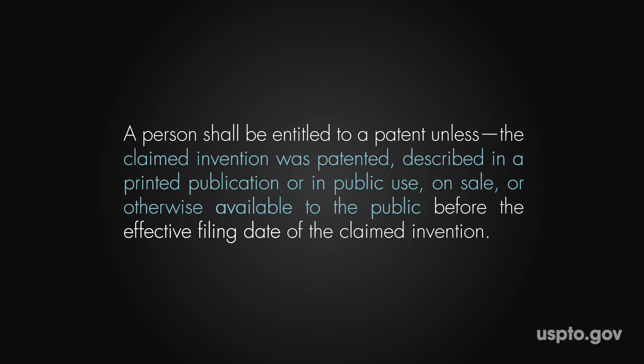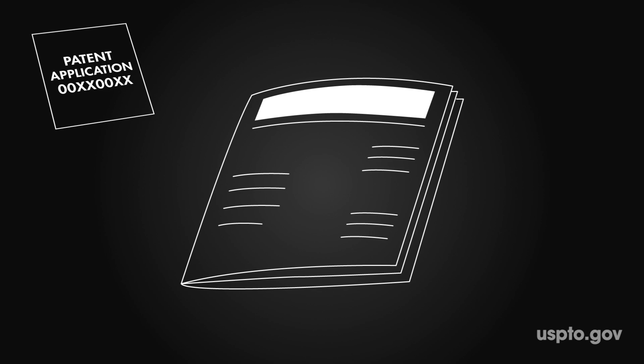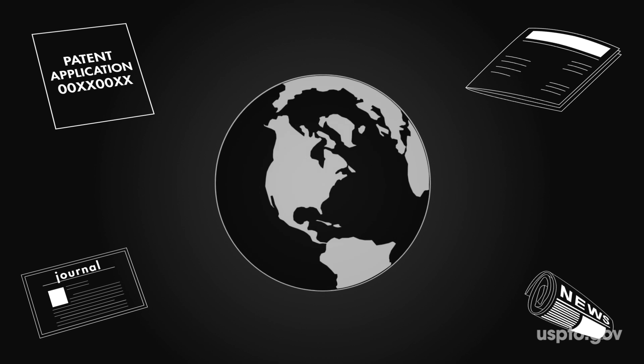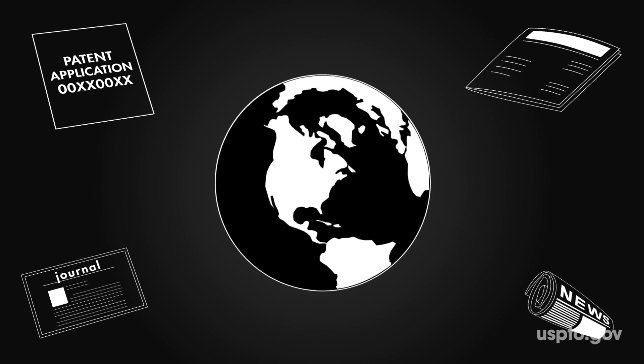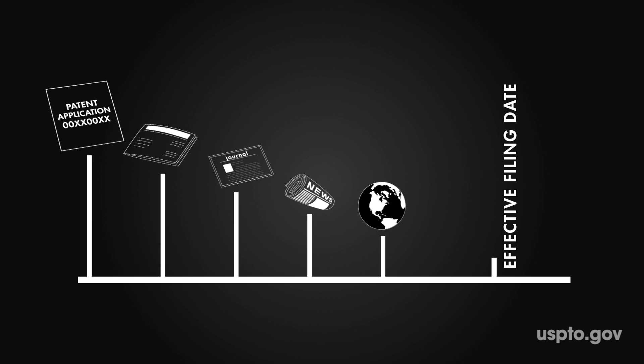So let's look at the full law again, while keeping in mind the effective filing date. You see this part about getting a patent unless the claimed invention was patented, described in a printed publication, or in public use? What this means is that if an invention was patented, published as an application, or appears in a magazine, journal article, newspaper — anywhere in the world — or if the invention is already for sale or otherwise made known to the public anywhere in the world before the effective filing date, collectively known as prior art, then it cannot be patented.